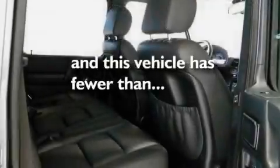Aluminum wheels, traction control and stability control systems, cruise control. And this vehicle has fewer than 11,000 miles on the odometer.